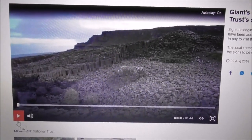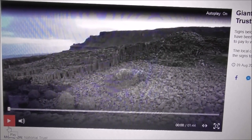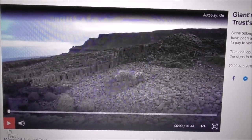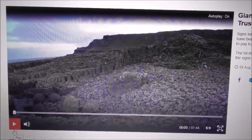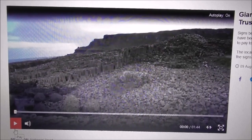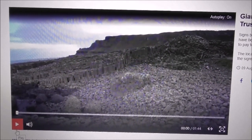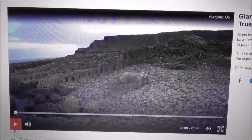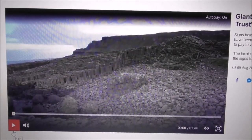Good evening. If you're thinking of going to see the Giant's Causeway up on the north coast, maybe you'd like to watch this video. Apparently you can get in to see the Giant's Causeway for free if you are not going to the exhibition centre or parking there.